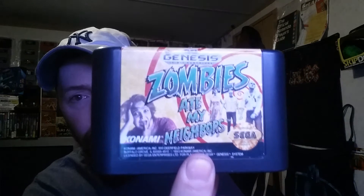Zombies Ate My Neighbors — this one has some label damage but it's a pretty pricey title for the Sega Genesis. And then saving the best for last: Contra Hardcorp. This one has a pretty nice label, good condition, and it's a pricey title on the Genesis — might go for like 30 to 40 bucks depending.